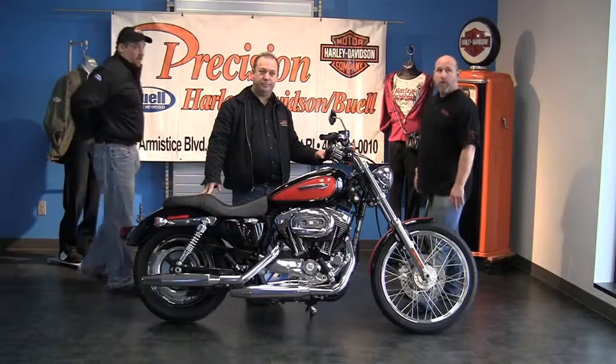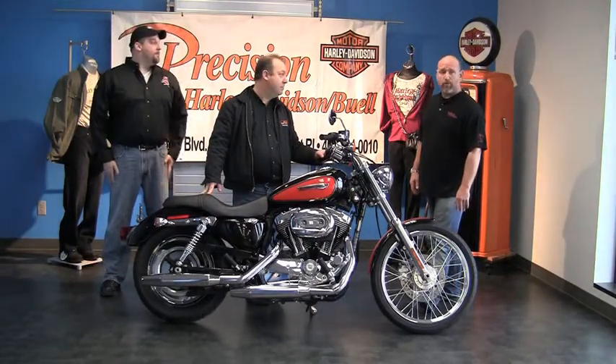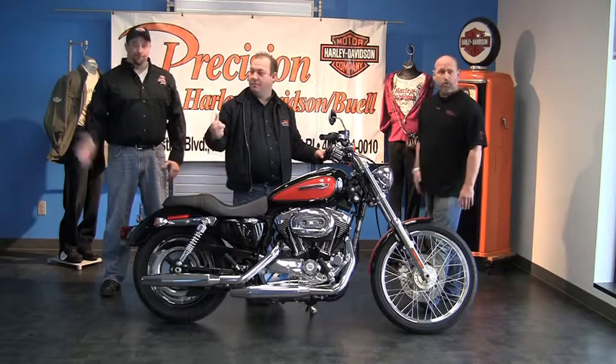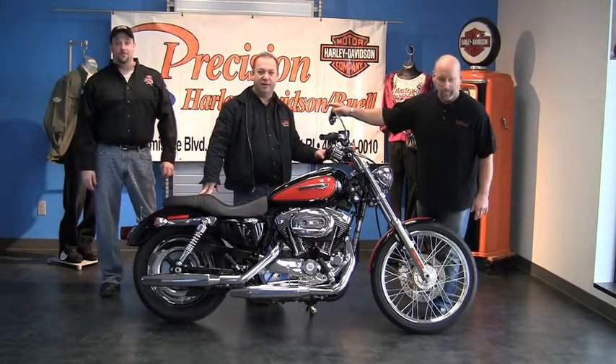Are we ready to roll? Give me a moment of silence. Action. Eric and Richie, Precision... and Jimmy. Precision Harley-Davidson, 269 Arm Assist Boulevard.